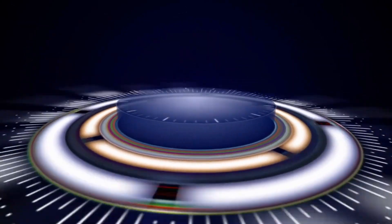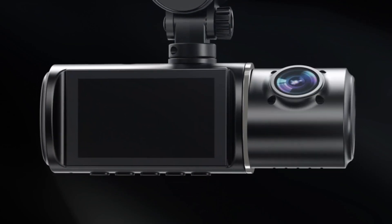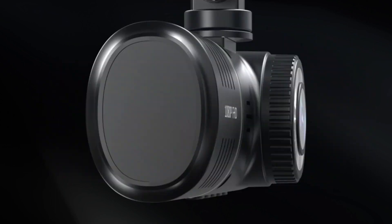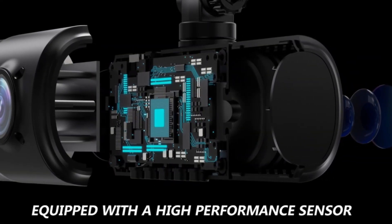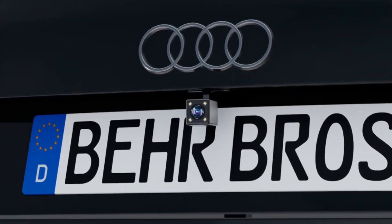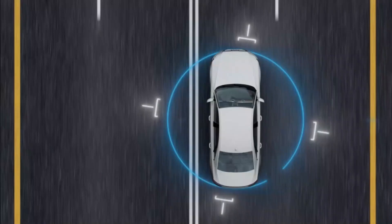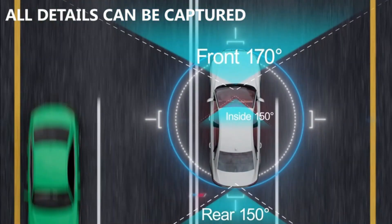Number 4: Subcon Triple Dash Cam, your three-channel witness for the road. Experience comprehensive on-road protection with the Subcon three-channel dash cam, your ultimate driving companion. This innovative system offers a complete picture of your surroundings, capturing clear 1080p footage from three crucial angles — the front, rear, and even the interior of your vehicle.